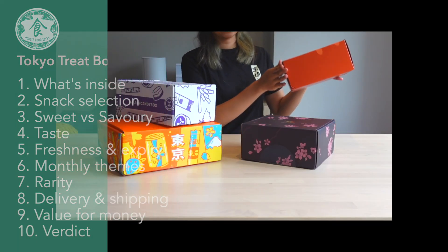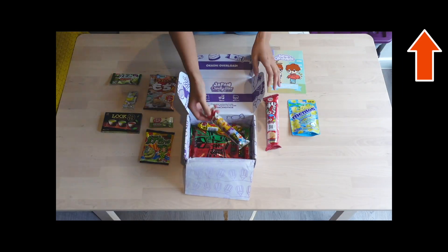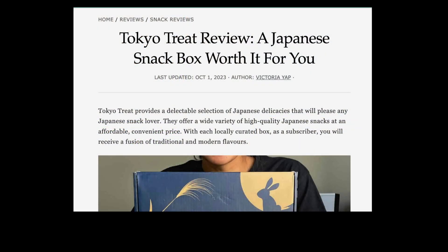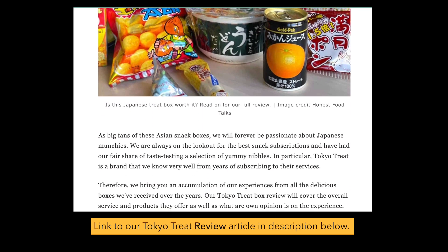If you're new to our channel, we review snack boxes based on various factors, so do check out our channel if you're looking for the best snacks to try. We'll be showing you four boxes throughout this video, but if you want a closer look at what we got, head to our website for our Tokyo Treat box review write-up.